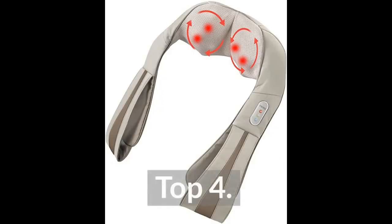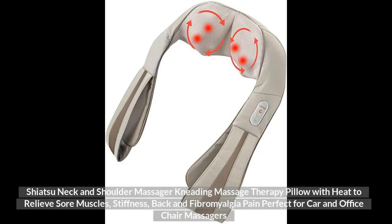Top 4. Shiatsu Neck and Shoulder Massager Kneading Massage Therapy Pillow with Heat to Relieve Sore Muscles, Stiffness, Back and Fibromyalgia Pain, Perfect for Car and Office Chair Massagers.